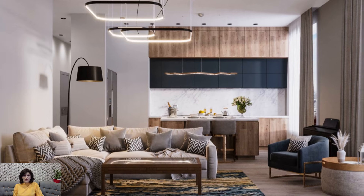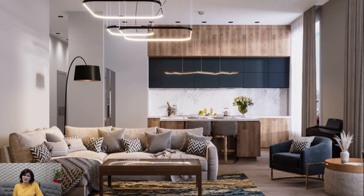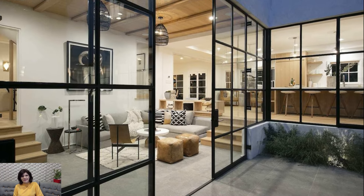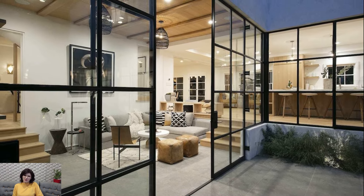Lighting in California casual design is often understated yet impactful. Pendant lights with natural materials, such as rattan or woven fibers, create a warm and inviting glow.